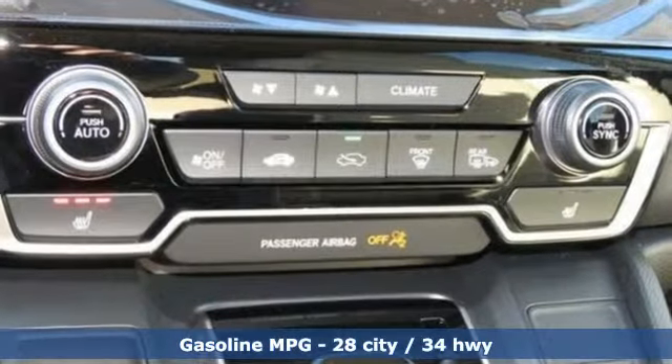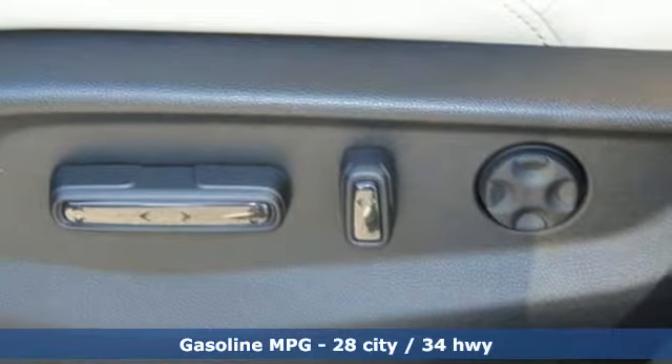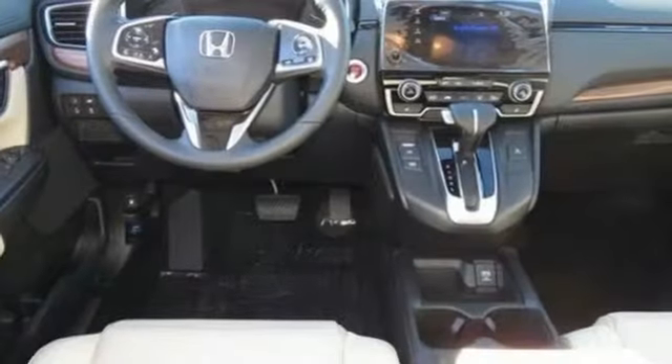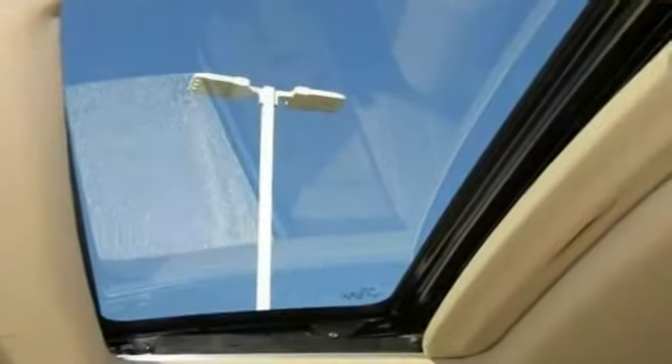Features include intercooled turbo inline four-cylinder engine, front heated leather bucket seats, streaming audio, auto-dimming rear-view mirror, dual-zone climate control, and power heated mirrors.